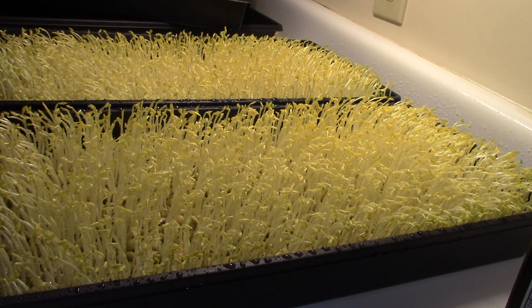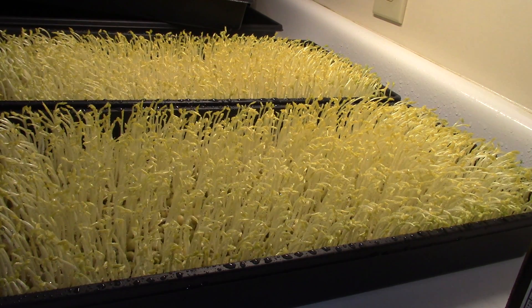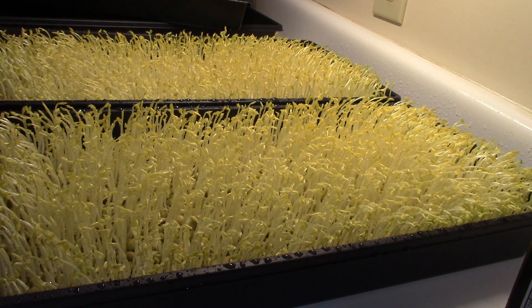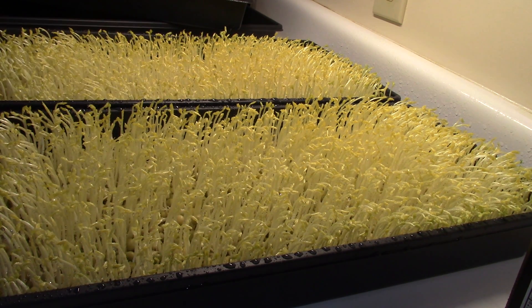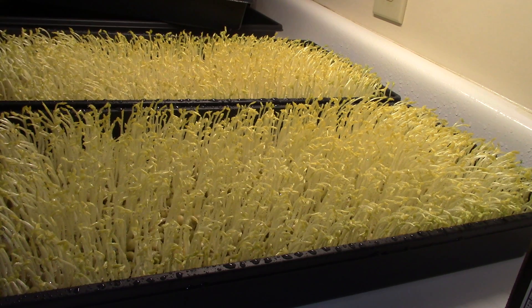I'm going to do many more videos growing these out and growing many other microgreens. If you want to get updates, be sure first to subscribe to my channel. Don't forget to bang the bell for update notifications. You'll see the grow alongs, the everyday grow, and many other things I grow. You're going to see other lessons — I'm going to get down in the dirt in detail. In aquaponics, my raised bed gardens, my worm farming, and many other things.